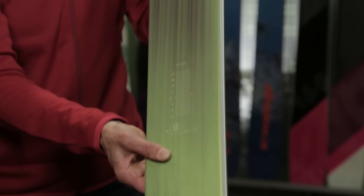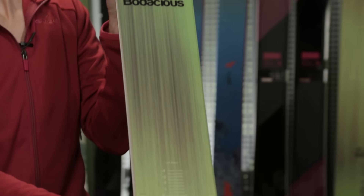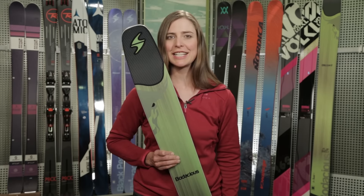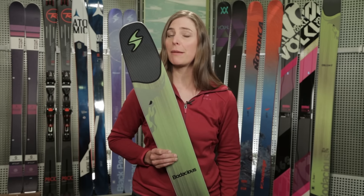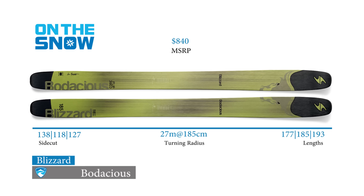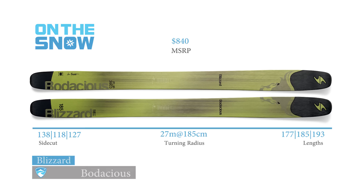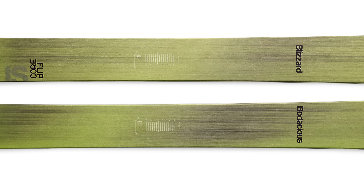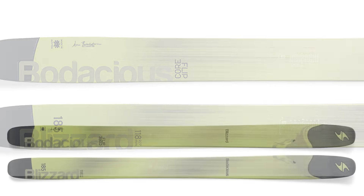Blizzard took the flip core technology, which adds rocker by flipping the core upside down during manufacturing, and for 2015-16 Blizzard adds carbon fiber to the rocker tip and tail, designed to lessen the swing weight and improve flotation. Along with carbon, the Bodacious has a full sandwich compound sidewall, a titanium binding interface, and a poplar bamboo core.